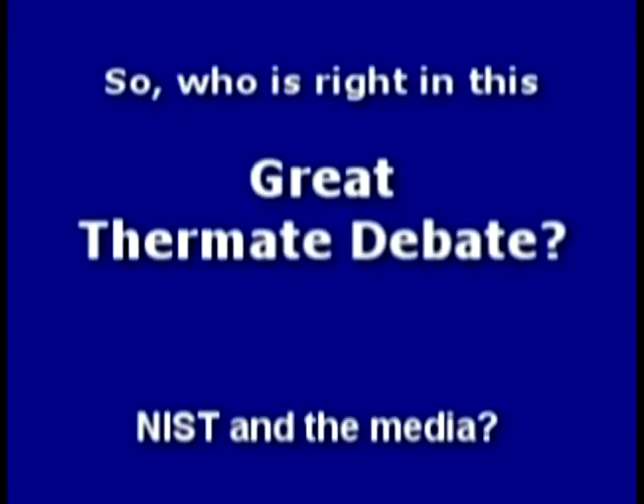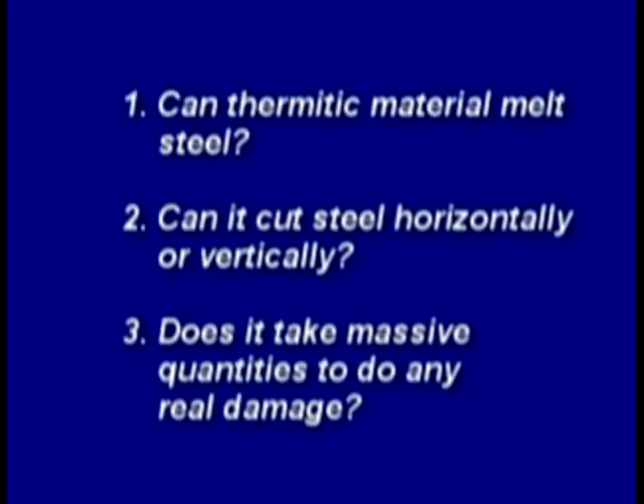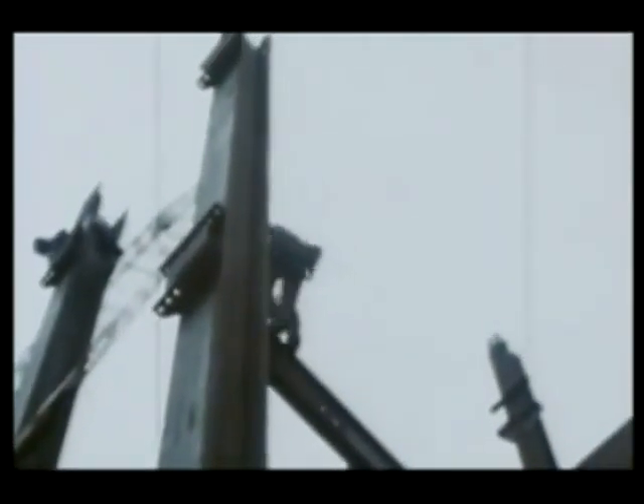So who's right in this great thermite debate — NIST and the media, or the independent researchers and scientists? It's time to conduct our own experiments: can thermitic material melt steel, cut horizontally or vertically, and does it take massive quantities to do real damage? Many wide flange beams were also used in the construction of the towers, connected in a variety of ways. Could thermite cut or weaken such a connection?